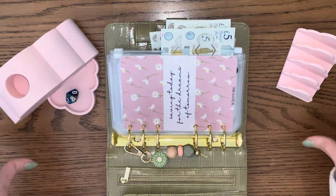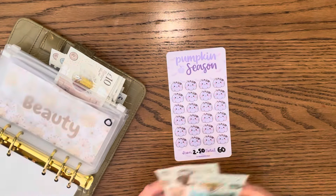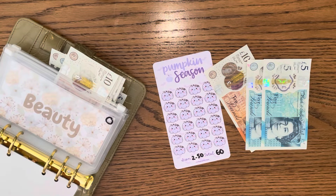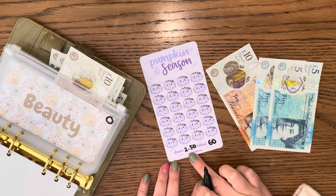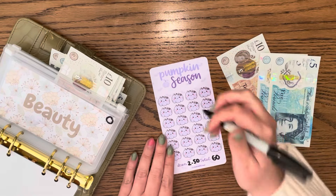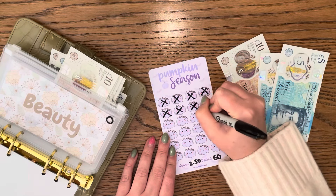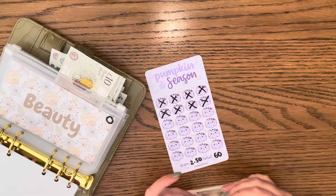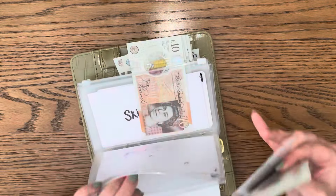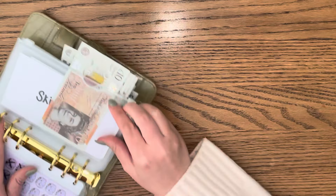Let me clear this and we'll go through the binder. Beauty - I actually completed beauty in my reallocation and I've put in this Pumpkin Season One from Lily Ray Rain Designs. Each one of these pumpkins is 2.50, so I've got 10, 15, and 20 - so that's 5, 10, 15 - and that'll be 40 and then 60. That's a fantastic little start there for October.